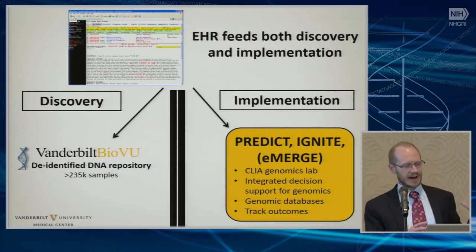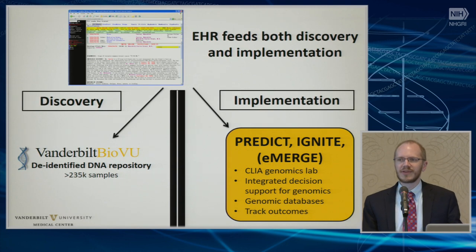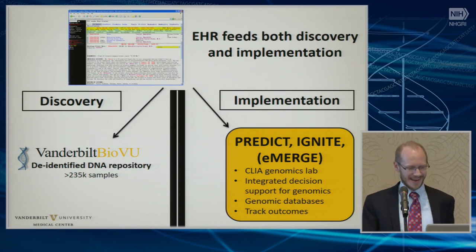On the discovery side, we have BioVault, which is de-identified — that's not used for clinical care. On the implementation side, where I'm going to spend most of this time talking about, is the PREDICT Program, which led to our IGNITE project. We did not imbibe as much alcohol as Indiana and did not come up with as creative a name as InGenius. And that's also led to some implementation activities around eMERGE as well.